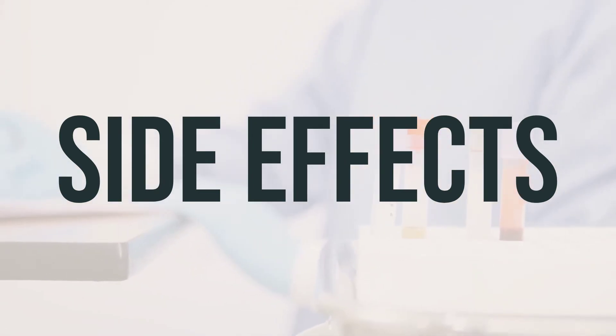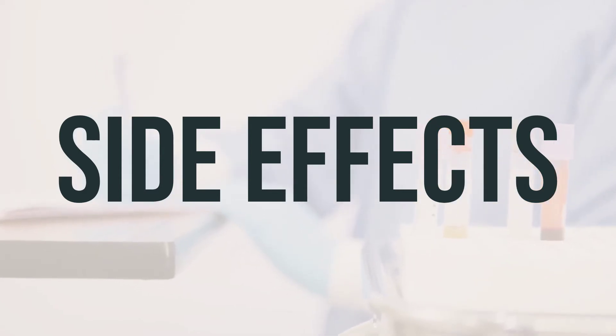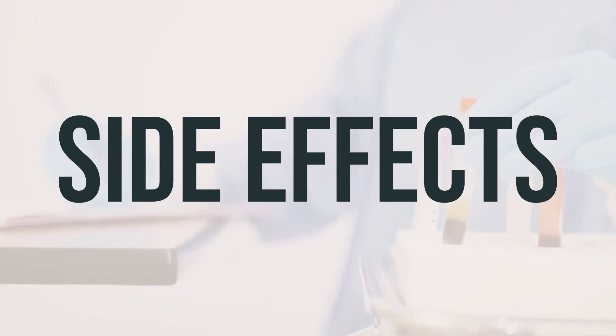Taking higher than recommended doses of methenamine may cause bladder irritation, painful or frequent urination, and bloody or pink urine. Inform your doctor immediately if you experience any of these symptoms.